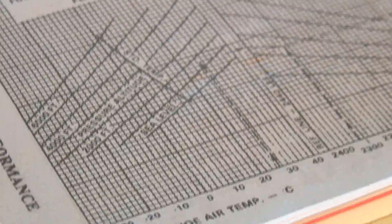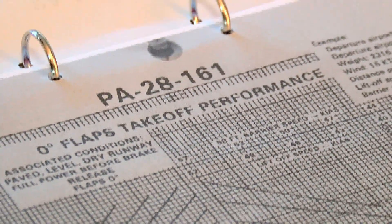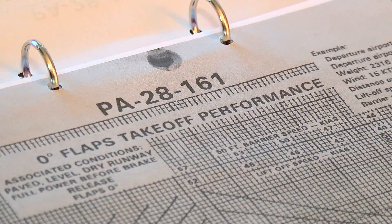Now I add safety factors. The CAA recommends a safety factor of 1.33 for all take-off distances, so multiplying 382 metres by 1.33 gives a take-off distance of 507 metres. If there was an upslope or a wet runway, I'd have to allow for those too. There are similar methods for calculating your landing distances. That's all for now — we're nearly set for our flight. In the next episode I'll look at the NOTAMs, airspace restrictions, and we'll study the airfield charts.